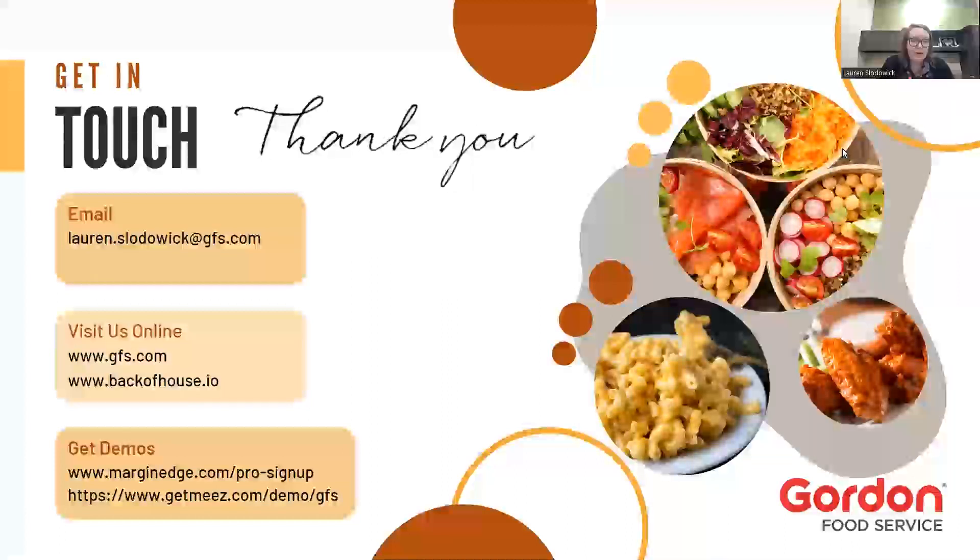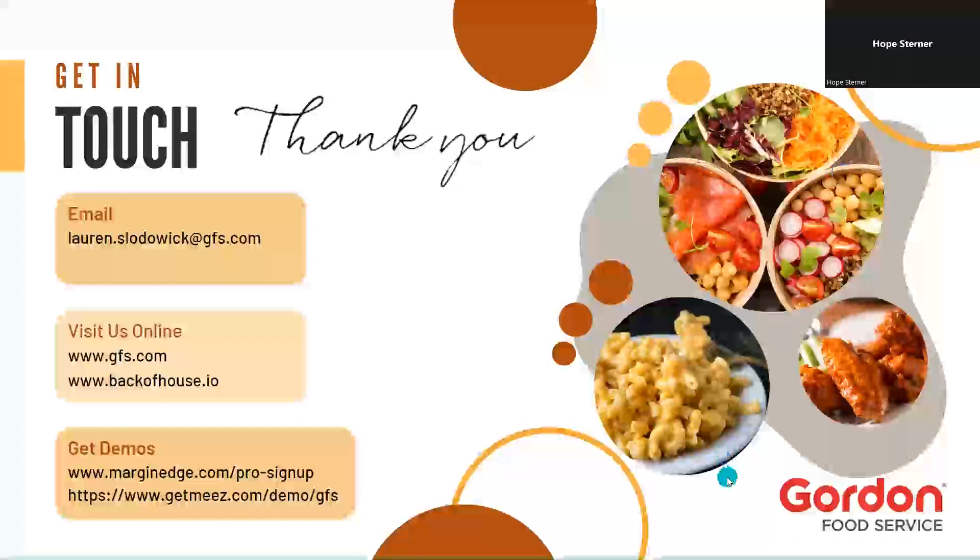That's what I have for you guys today. Here's some contact information for me — it's Lauren Slodwick. You can also go online at gfs.com, or backofhouse.io is a phenomenal resource for any of you. There are also some links here so you can do demos for either of those programs. I hope I can turn it over to you for questions. We will be sharing this recording and all of Lauren's information, so if you have more questions and don't feel comfortable asking today, that's totally fine.